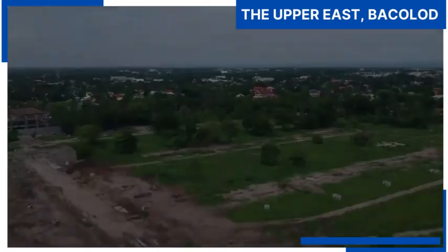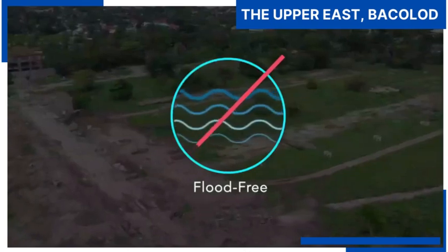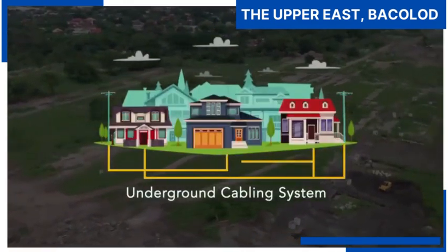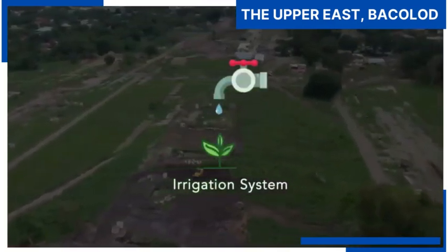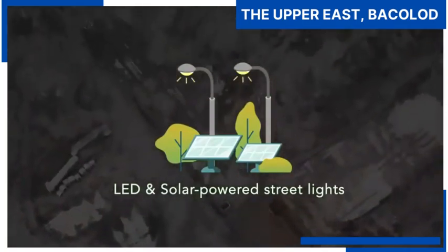This township that makes use of fiber optic technology is designed to be flood-free, utilizing an underground cabling system for power and utility lines, with a drip irrigation system for landscaping and water reuse facilities, and surrounded by LED and solar-powered street lights.